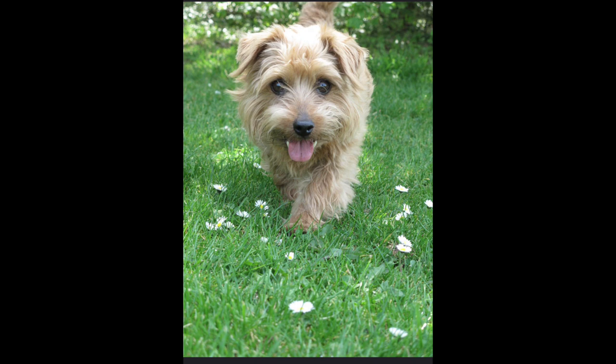Training and socialization. Invest time in training your dog using positive reinforcement techniques. Teach basic commands, address behavior issues, and socialize them with other dogs, animals, and people to ensure they are well-behaved and comfortable in various situations.